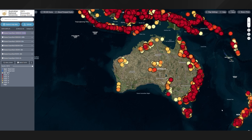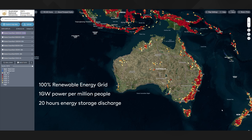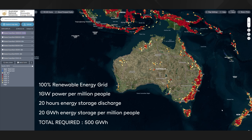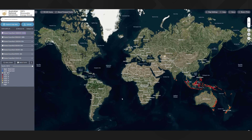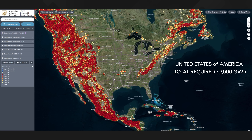As a rough rule of thumb based on analysis in Australia, to achieve a 100% renewable electricity grid you need about one gigawatt of power for every million people, plus probably 20 hours of energy storage to give yourself plenty of leeway from the five hours minimum. So that's 20 gigawatt hours of energy storage per million people in a well-connected high energy use country like Australia with good wind and solar resources. That equates to a total Australian requirement of about 500 gigawatt hours in a country that has storage potential about 300 times that number. Applying those same criteria to the USA results in an overall requirement of about 7,000 gigawatt hours, and the ANU study suggests the states have storage potential about 200 times greater than that.